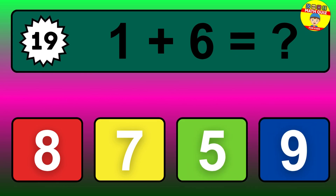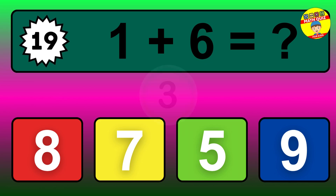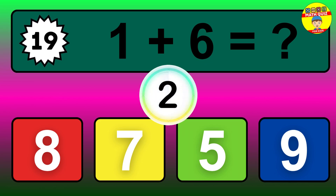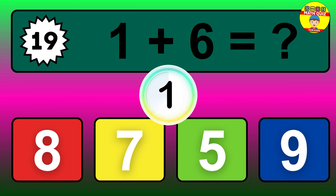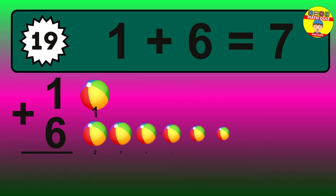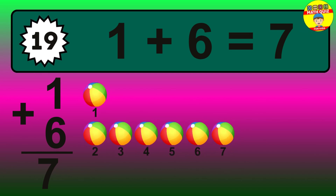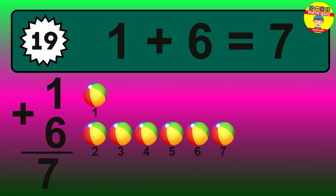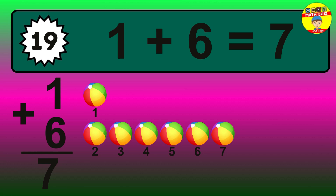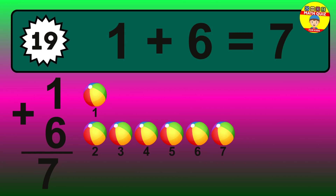Question 19. 1 plus 6 equals what? The answer is 1 plus 6 is 7. Let's count it: 1, 2, 3, 4, 5, 6, 7.